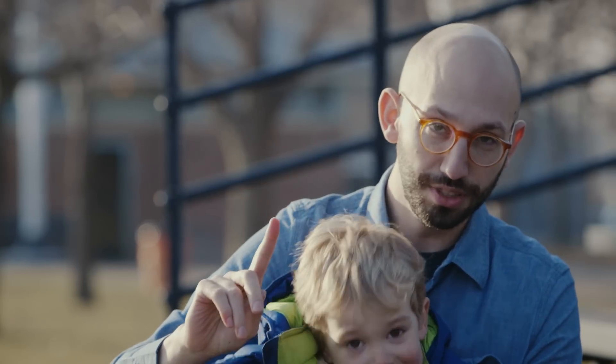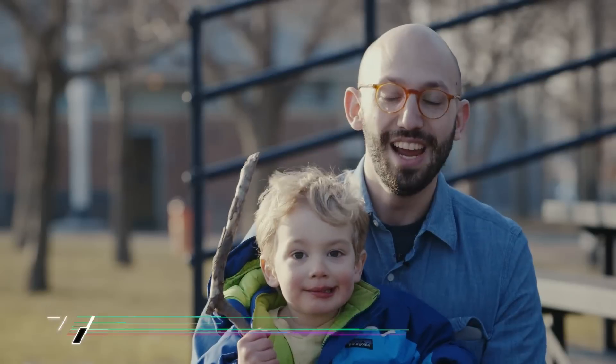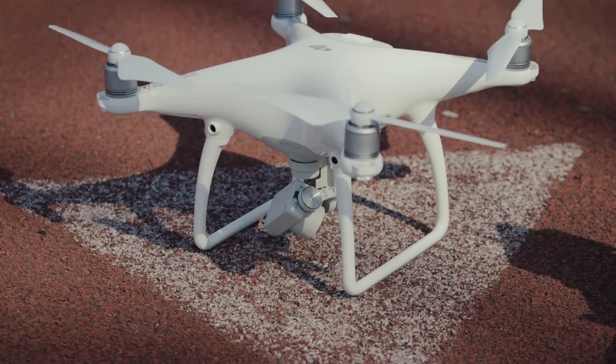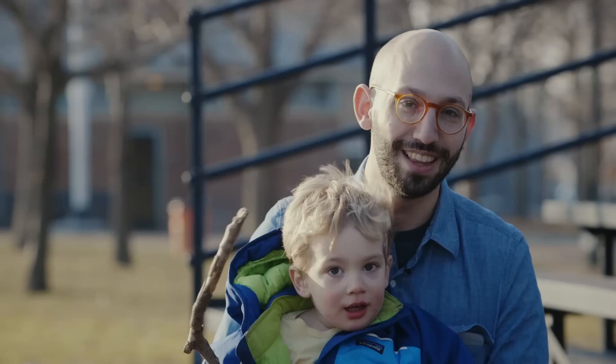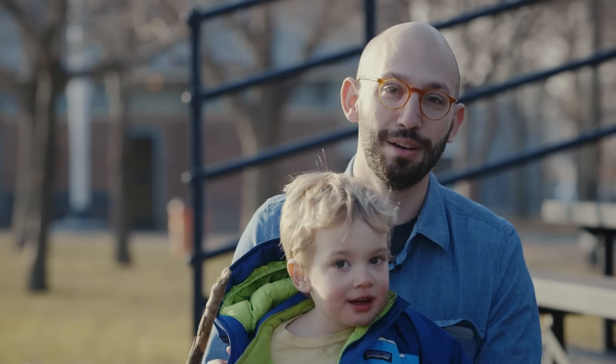Hey everybody, it's Ben Popper with The Verge. I'm here trying out the new DJI Phantom 4 and we're seeing if somebody like this guy can learn how to pilot using all the new autonomous features.